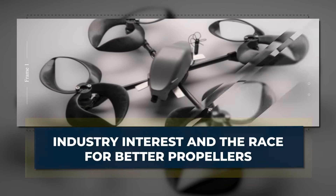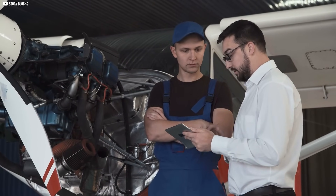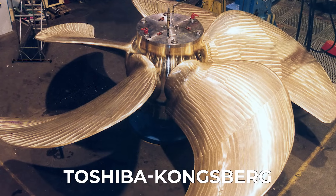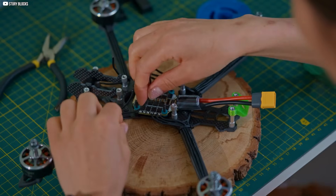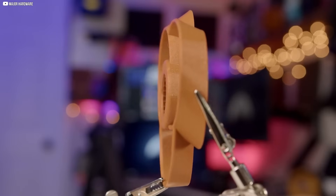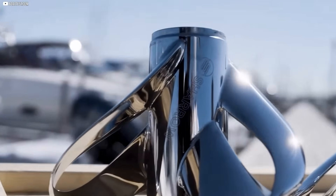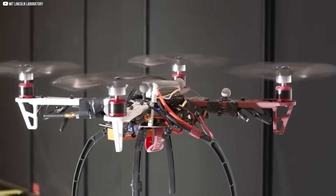Improving propellers isn't new. For decades, industries like aviation and naval forces have worked to make them quieter and more efficient. During the Cold War, the US and Soviet Union raced to build stealthier submarine propellers, leading to breakthroughs like the Toshiba-Kongsberg propeller that cut noise dramatically. Today, companies like Airbus explore new propeller designs to lower plane fuel use, and drone makers also try new blade shapes to reduce noise and power use. The toroidal propeller fits this wave of innovation perfectly, solving two problems at once: noise and efficiency. With recent awards for Lincoln Lab and Shero Marine and growing interest across sectors, toroidal propellers are gaining attention.